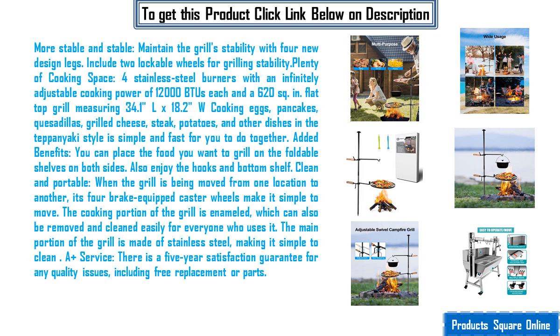Clean and portable. When the grill is being moved from one location to another, its four brake-equipped caster wheels make it simple to move. The cooking portion of the grill is enameled, which can be removed and cleaned easily. The main portion of the grill is made of stainless steel, making it simple to clean.